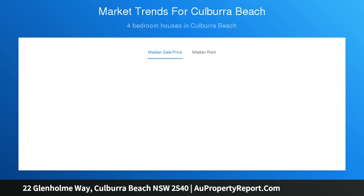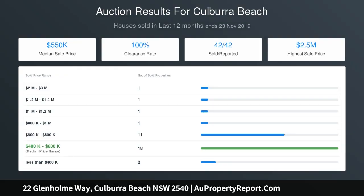Master bedroom with walk-in robe, plus a second bedroom with built-in robes, along with the large bathroom featuring a corner spa bath, complete the upper level.